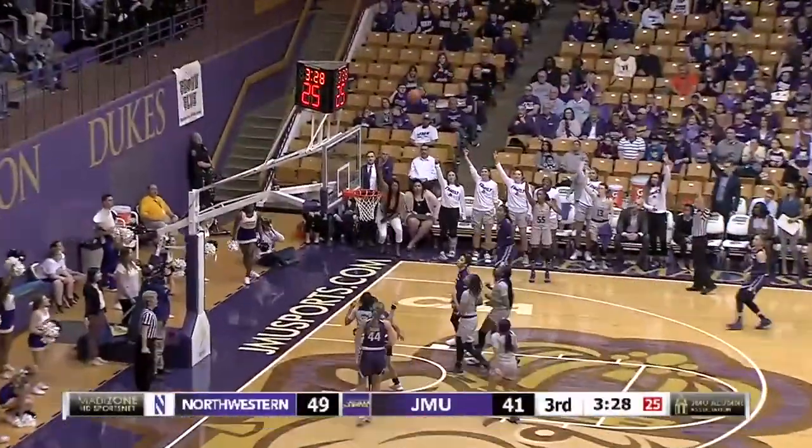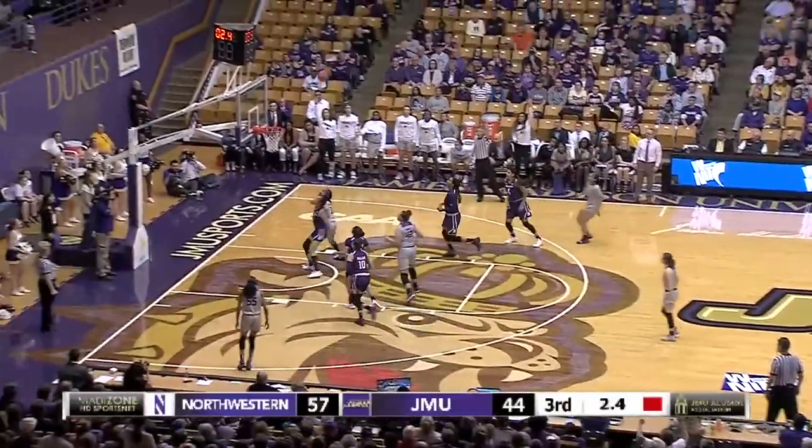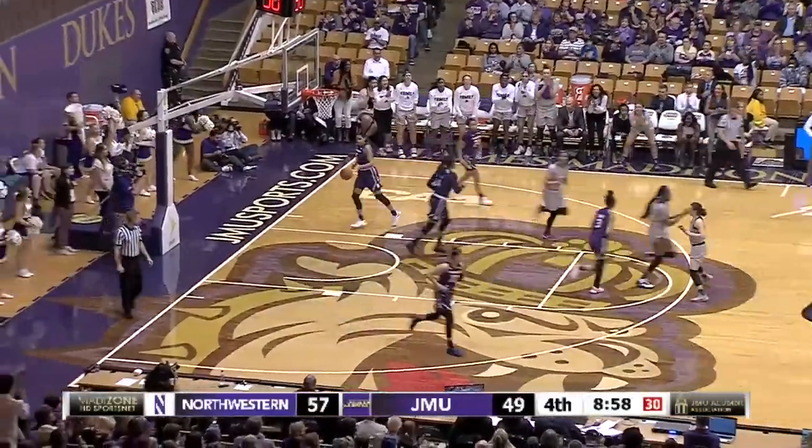In the corner, Benitez. Loose again, and she'll hit it after the big scramble. Hand it up, and Aniyah Young has her second.